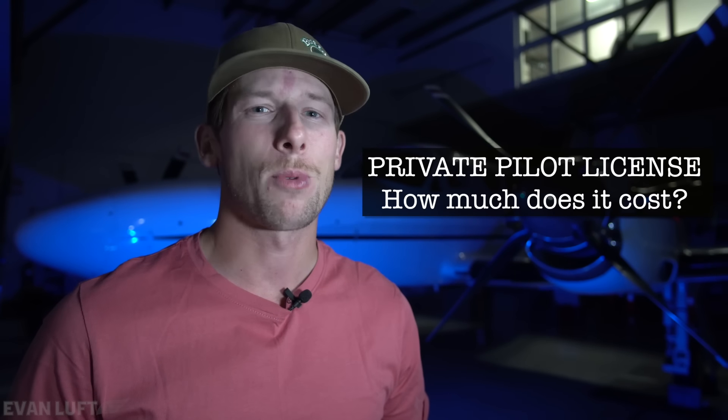Hello everyone. In today's video, we are discussing the cost of getting your private pilot's license. Let's do it.